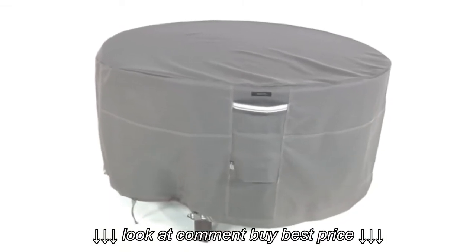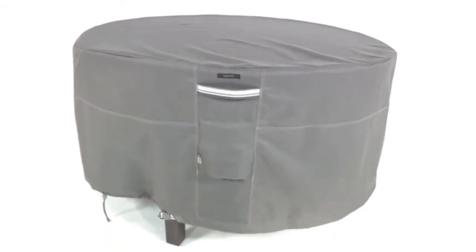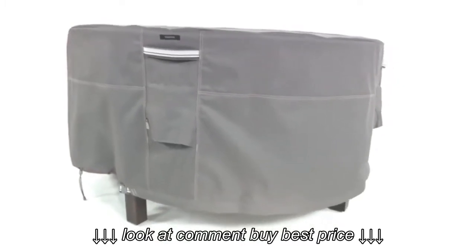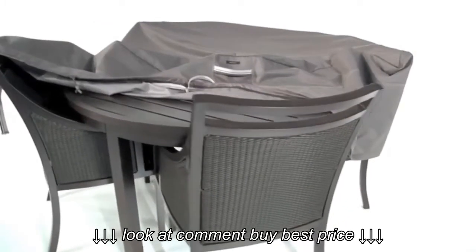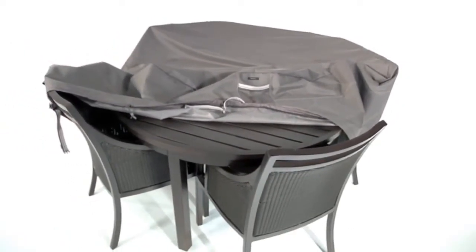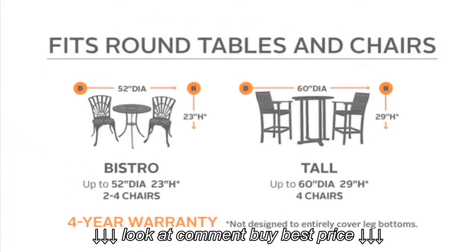The cover is also great for protecting tables without chairs if you have a place inside for your chairs but the table is inconvenient to store. Available in several sizes to fit a variety of models, and adding style to your patio, the Ravenna covers will protect your table and chairs for years.